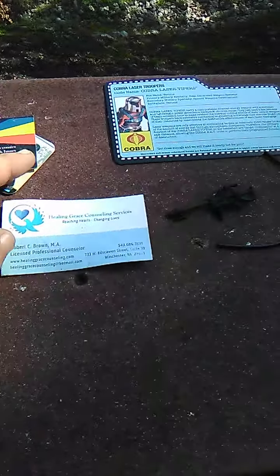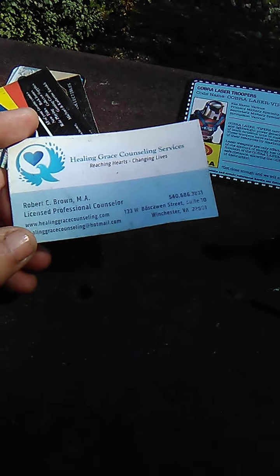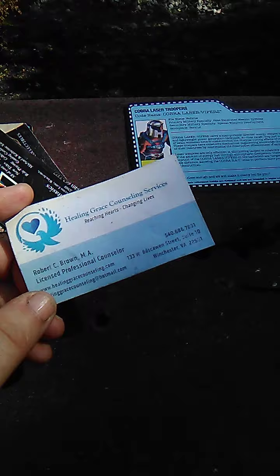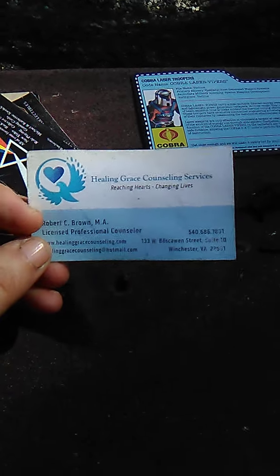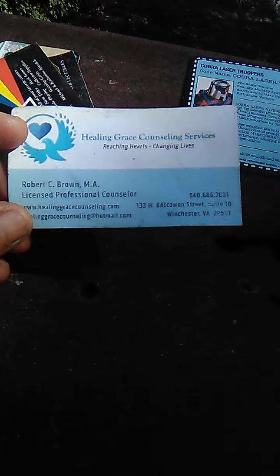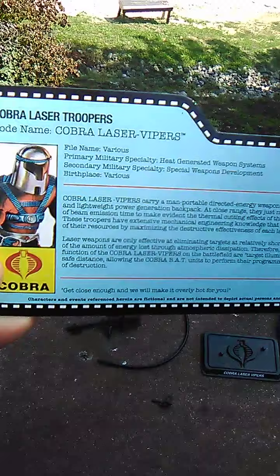If you're in need of any form of counseling, you can go to 133 West Boscawen Street, Suite Number 10, and see Robert C. Brown, who is the head counselor of Healing Grace Community Services — reaching hearts, changing lives. So go ahead and check them out. Now let's take a look at our subject, Mr. Laser Viper.